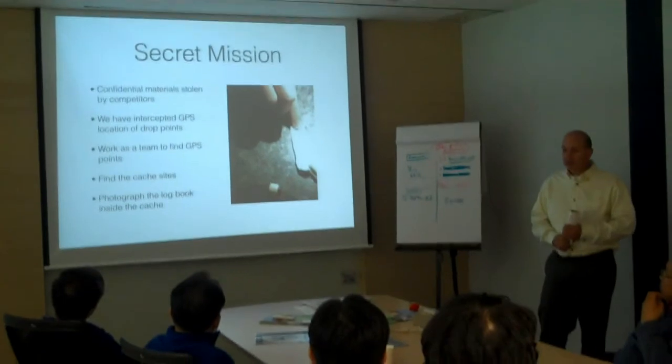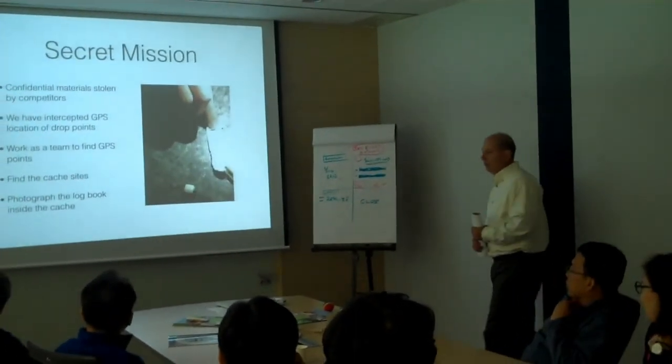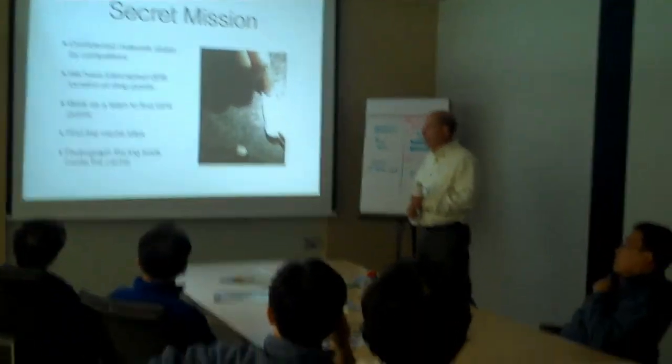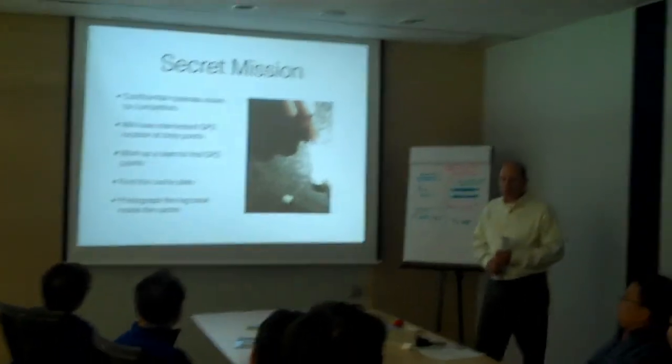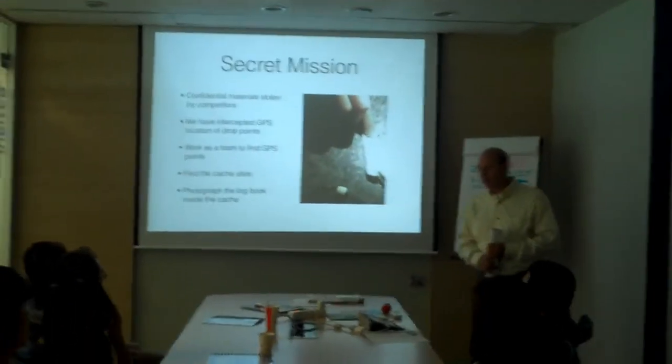You will work as a team to find the GPS points. Each one of these contains a cache site. Your mission is to go in and photograph the logbook inside the cache.